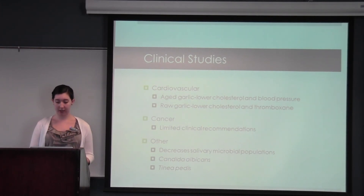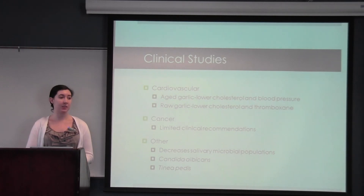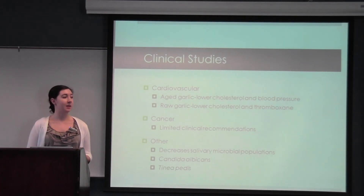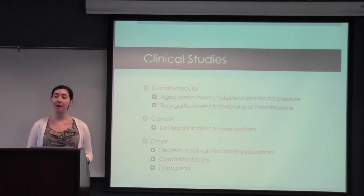There are limited clinical recommendations for cancer. Animal studies do suggest that it is promising, specifically in the treatment of blood cancers. However there's not enough to go forth with clinical recommendations other than using it as part of the regular diet for preventative medicine. It has been shown to decrease salivary microbial populations, so it was tested as a mouthwash and found to be effective, though not thought to be successful commercially because most people would not enjoy the resulting taste and breath. It is also shown to be effective as an antifungal against yeast infection and against athlete's foot — in fact, ajoene was found to be more effective than the commonly prescribed medication for athlete's foot.